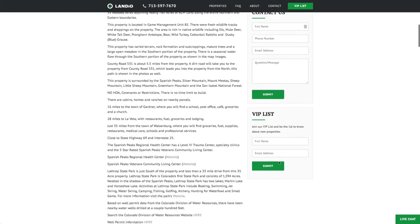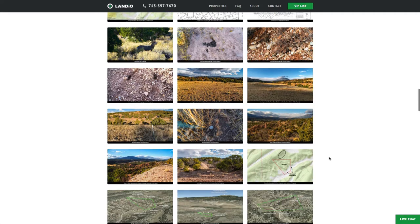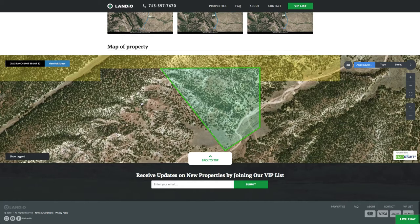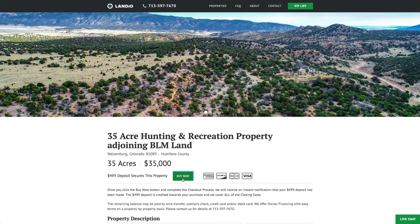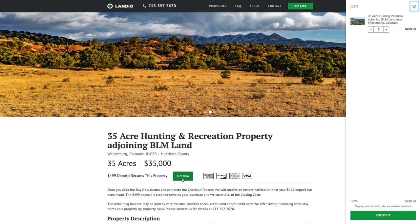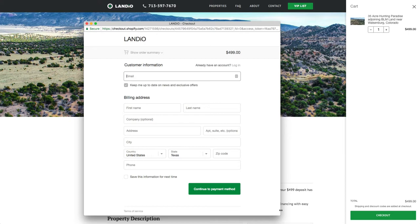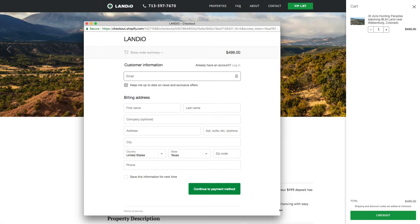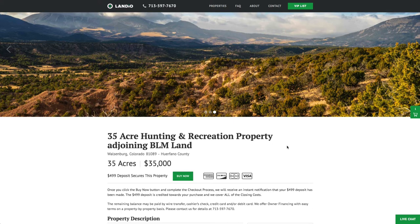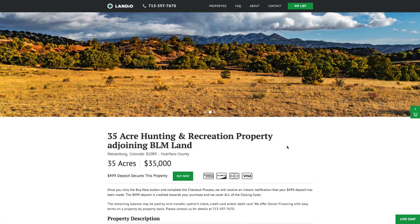This 35-acre hunting and recreation property adjoining nearly 760 acres of BLM land is priced at just $35,000. All property details are listed on our website, including over 80 images of the property and surrounding area taken within the last week, as well as the interactive map at the bottom of the page. To purchase before it's sold, click the buy now button on our website — this adds a $499 deposit to your cart. Once checkout is complete, we'll take the property off the market, send a simple one-page purchase agreement, and arrange for the balance. The $499 deposit is credited toward the purchase price and we cover all closing costs.